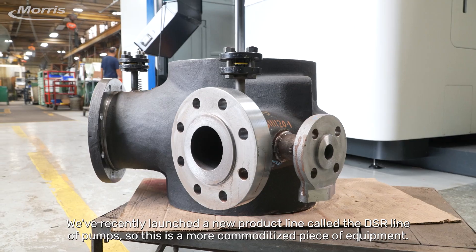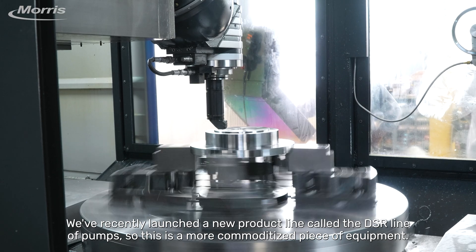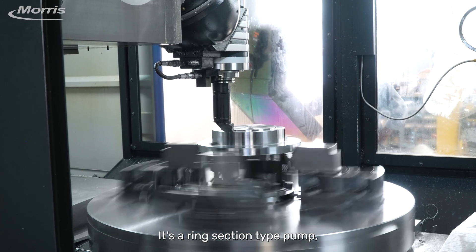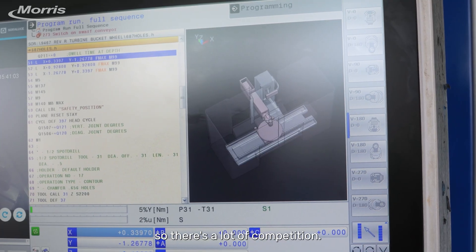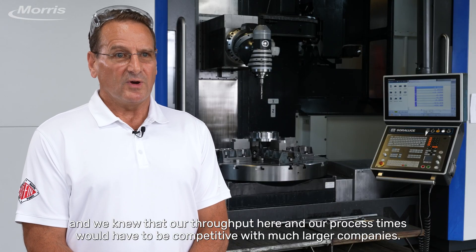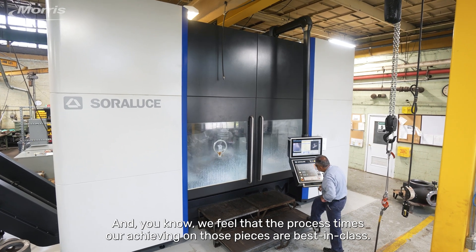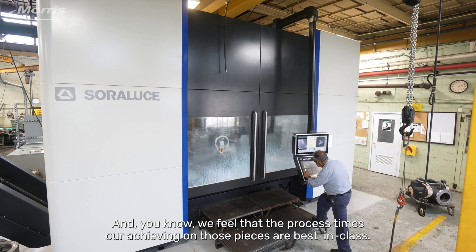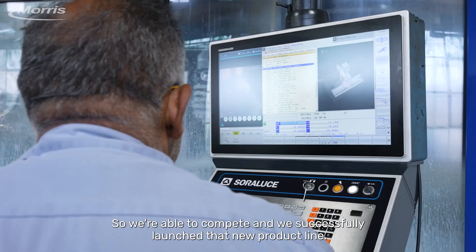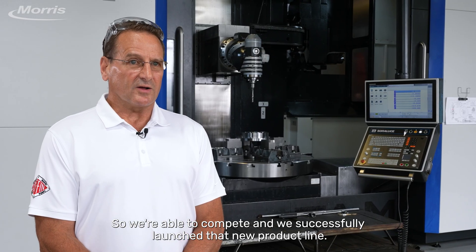We recently launched a new product line called the DSR line of pumps. This is a more commoditized piece of equipment — a ring section type pump. There's a lot of competition, and we knew that our throughput and process times would have to be competitive with much larger companies. We feel that the process times we're achieving on those pieces are best in class, and we've successfully launched that new product line.